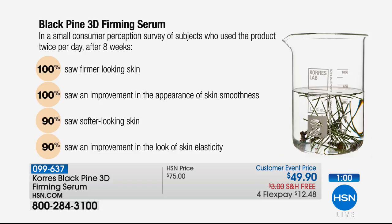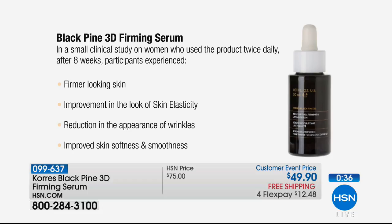If you don't love it, you can cancel. But you get to secure $25 savings on a serum that, from the studies, shows 100% said they saw firmer-looking skin, 100% saw an improvement in the appearance of the skin's smoothness, 90% saw softer-looking skin, as well as an improvement in the skin's elasticity. Those are clinical results — measurable results from doctors, dermatologists, and scientists who actually measured it.